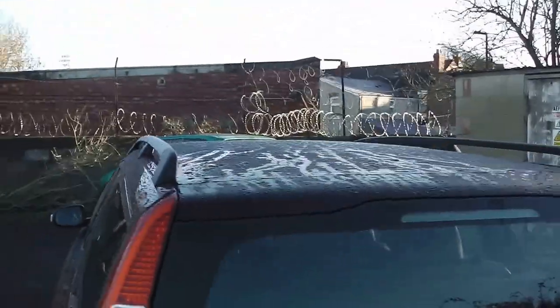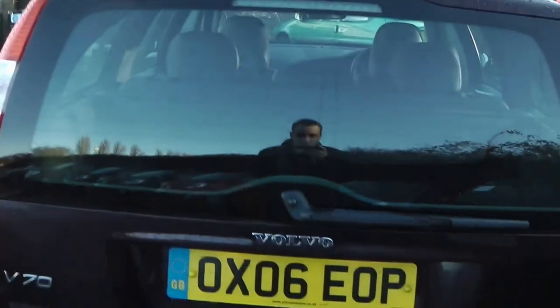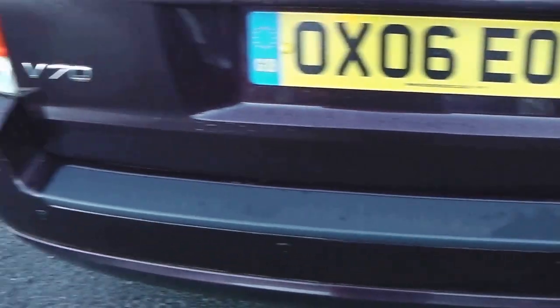Coming round to the back, as you can see you do get your roof bars as well. Round to the back, the car is fitted with a high-level rear brake light, and just on your rear bumper you do have your rear parking sensors.